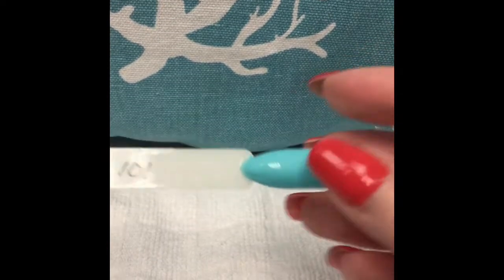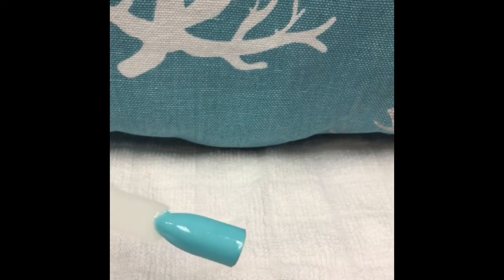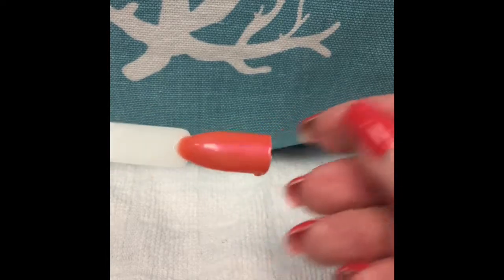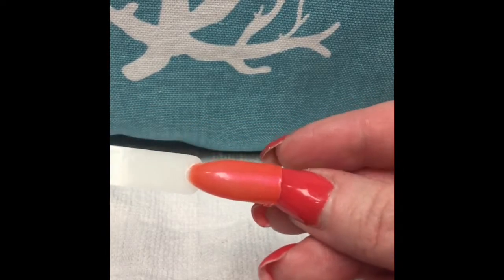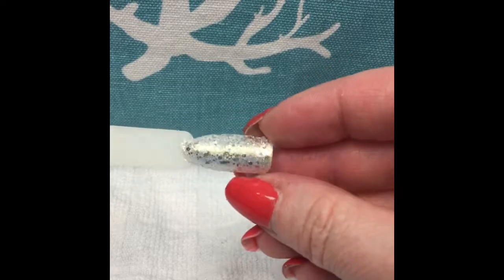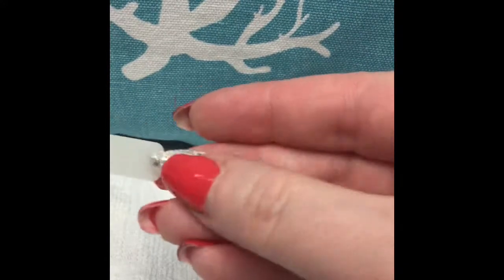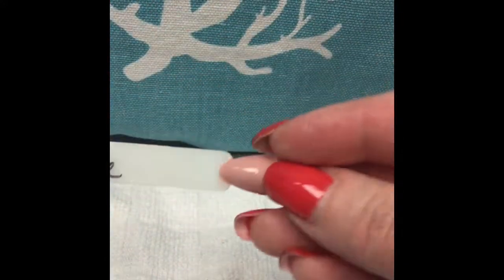Now let's go over the gel polish swatches. This is from not the last haul but the one before — I finally got the swatches together. First is Aquamarine 101, which is a really pretty aqua blue. Then Coral Neon 101 — I love this one, I thought it was really pretty. We also got Silver Spring, which is more of just a sparkly top coat — I have it on my toes and nails and it's really pretty.